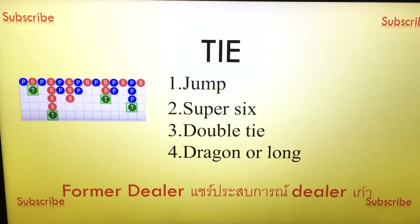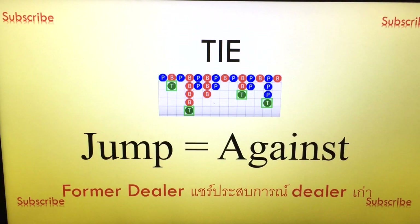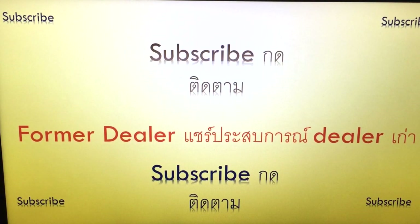So what I recommend is: jump, super six, or double tie. If you want to bet, bet against what existed before, or bet tie or super six. Just to make sure — if you're not sure — because in most cases from my experience it's a jump, so if you get a tie you'd better bet against the tie. That's all for today, thanks for watching, see you then.